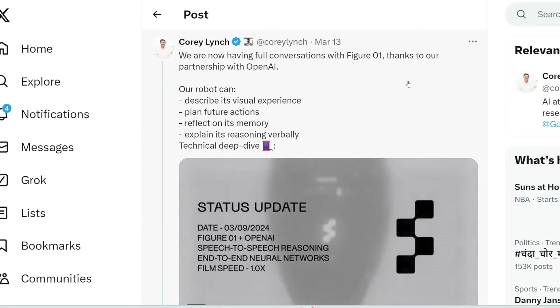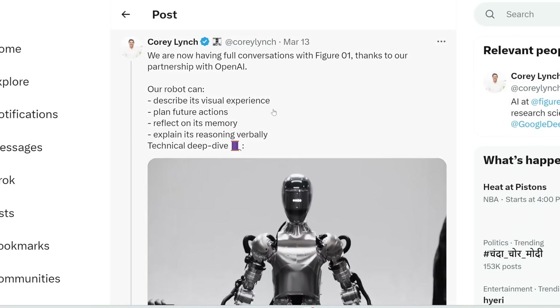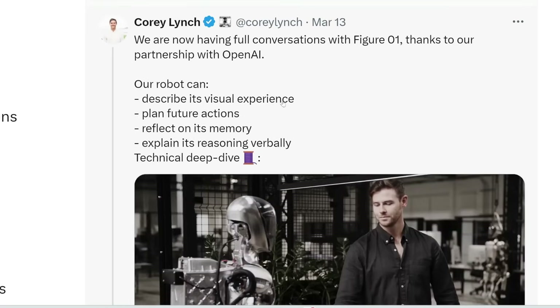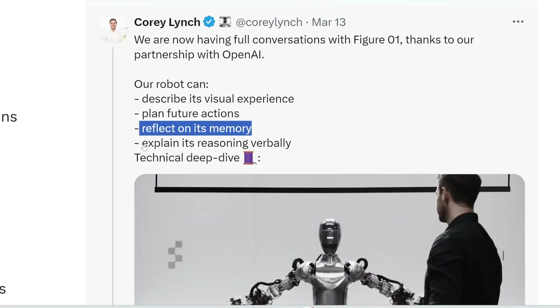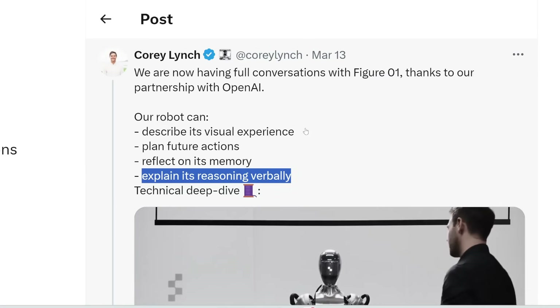Let's break this down. The guy in the video is actually called Corey Lynch — I'm sure he's a human, not an AI. He works at the AI department at Figure Robot and was previously a research scientist at Google DeepMind. He posted on Twitter that Figure 1 can now describe its visual experience, plan future actions, reflect on its memory, and explain its reasoning verbally.